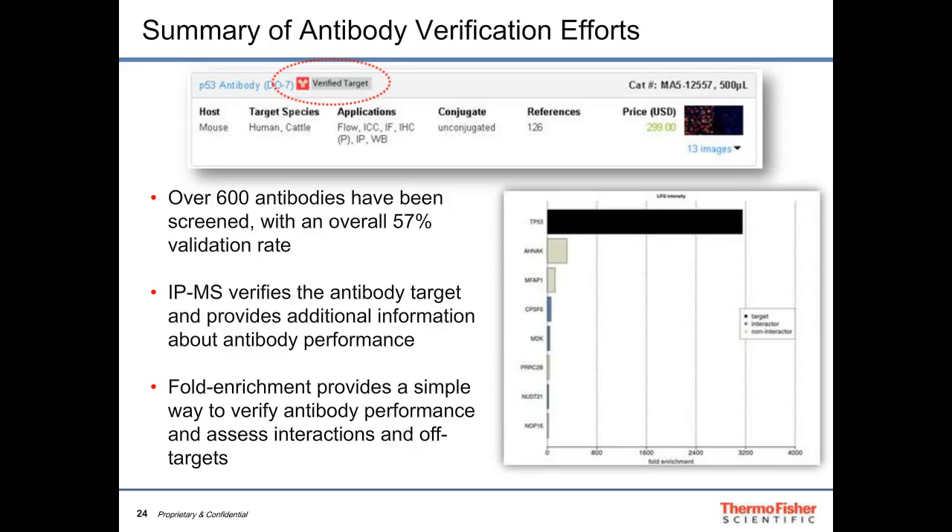Immunoprecipitation to mass spectrometry verifies antibody targets and provides extensive information about antibody performance. The fold-enrichment approach is a simple way to verify performance and assess interactions and off-targets. This data is just beginning to appear on our website. For example, with p53 we found over 3,000-fold enrichment with a given antibody, along with a few background proteins and some known interaction partners.